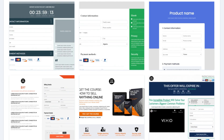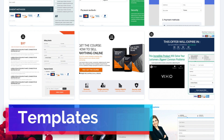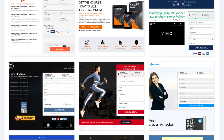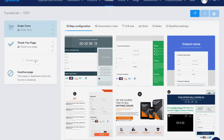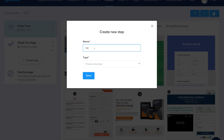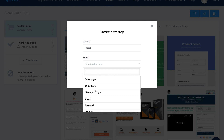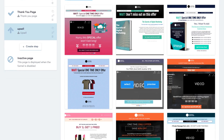Systeme.io also offers dozens of customizable templates that you can build from, designed specifically based on the type of sales funnel step that you want to create. For example, if I want to create an upsell step in my sales funnel, I can select an upsell template and customize it the way that I like.